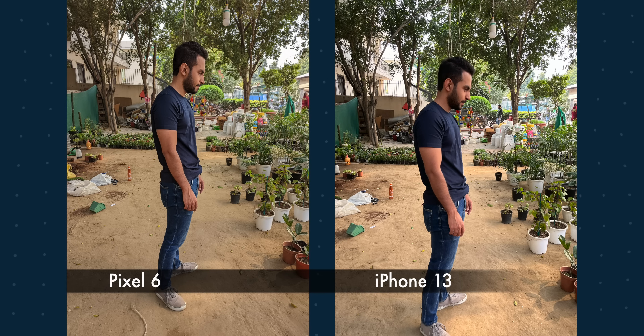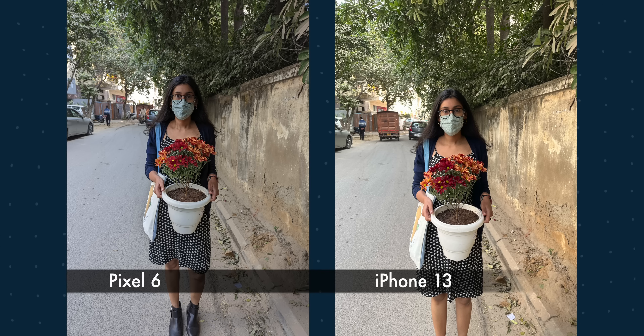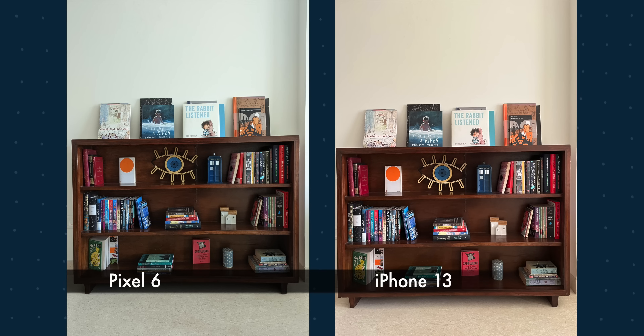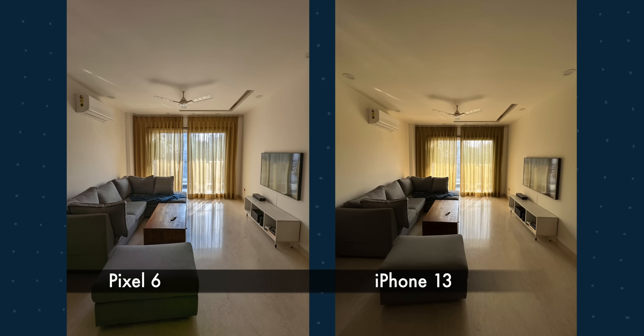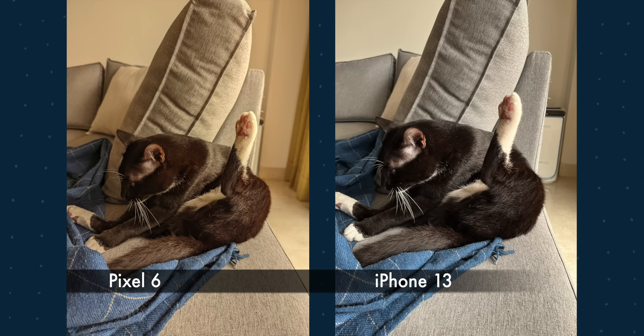I also like the face blur feature on Pixel 6 — it keeps your face in focus no matter what. Honestly I'd be happy with either camera. Neither is consistent with white balance; it can change dramatically in any scene. The only consistency is in the two cameras of iPhone, but otherwise you never know — one picture will be warm on Pixel and another will be warm on iPhone.